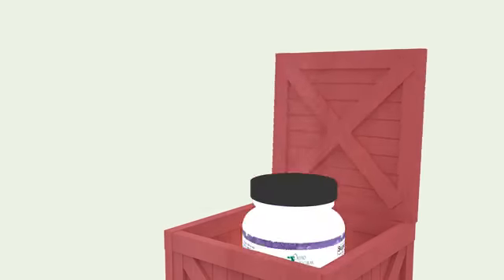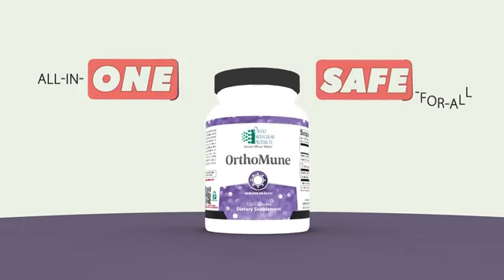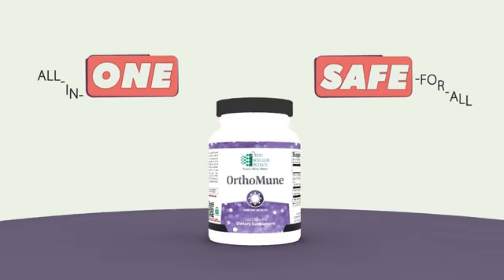For effective, broad-spectrum immune protection, there's Orthoimmune — the all-in-one, safe-for-all immune preparedness supplement.